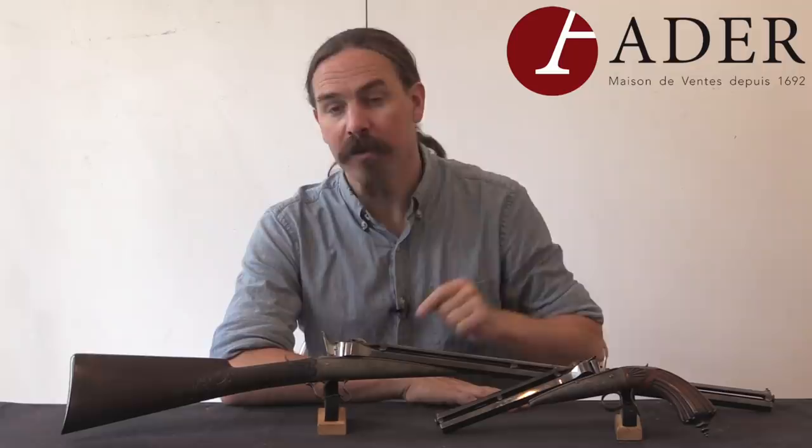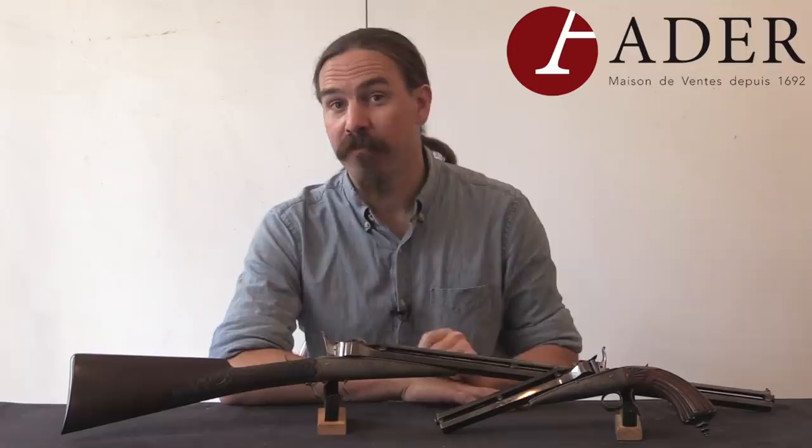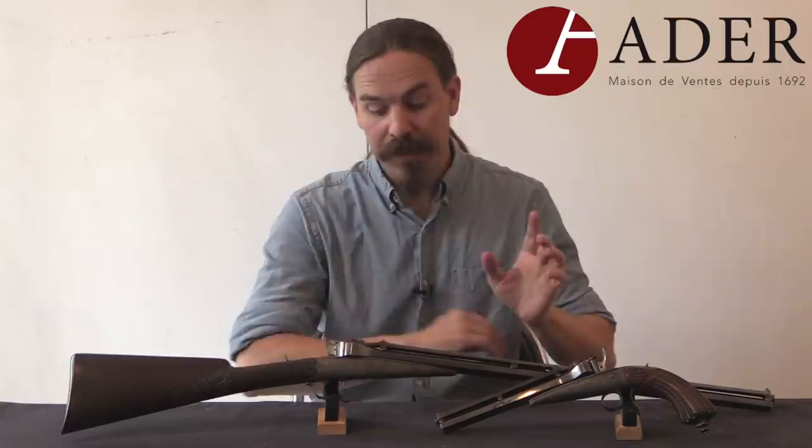I did a video on the Colette gravity pistol several years ago, and there hasn't really been a lot that's changed — a few other details that I didn't know at the time. But the reason I am filming this is because today I have access to a gravity rifle, and I definitely wanted to show that to you guys, because the pistols are rare and the rifles are extremely rare.